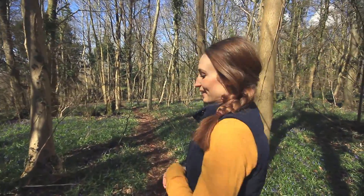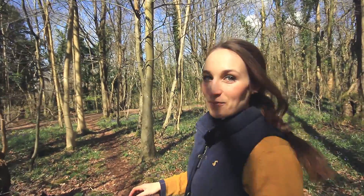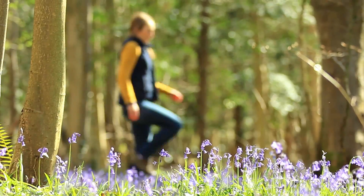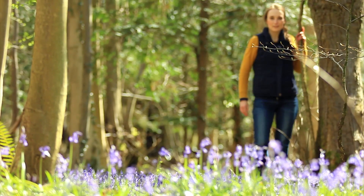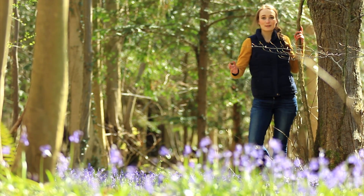This time of year the woods are filled with this sweet, almost honey-like scent, so we've come to Lee Woods in Bristol to find the alchemist of this very wonderful perfume. I found the culprit of this pretty amazing smell — it's this beautiful display of bluebells.